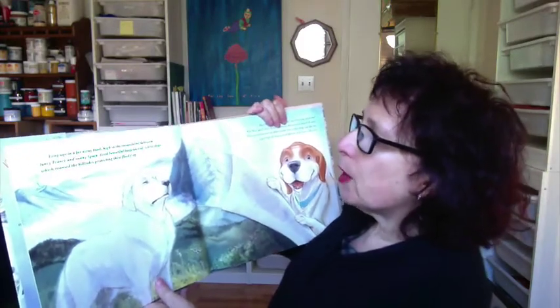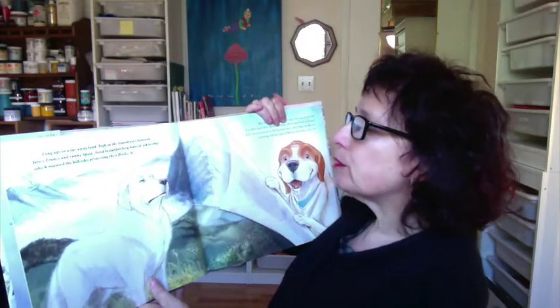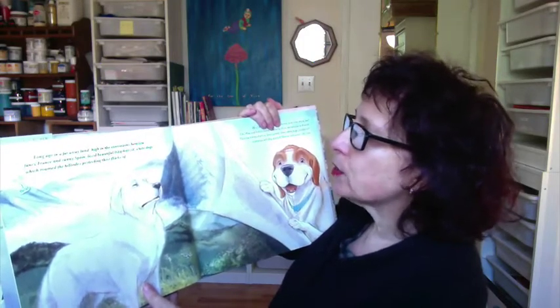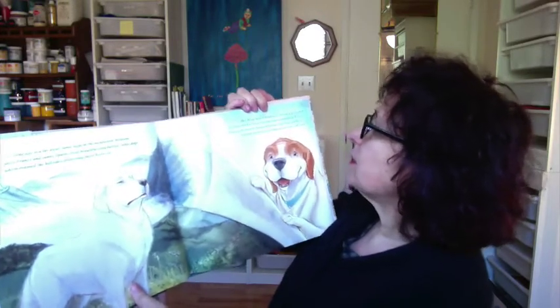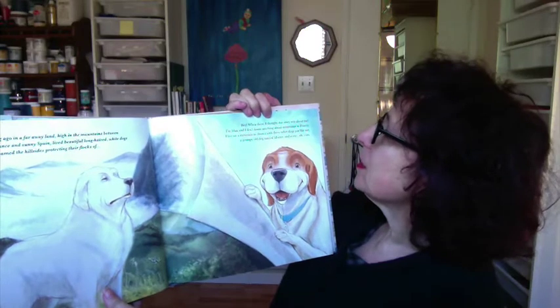I really like the illustrations, and I like the writing too. One of the things I like about the writing is that thing called voice. I know sometimes it's hard to pin down what is voice, but listen to this: 'Long ago, in a faraway land, high in the mountains between fancy France and sunny Spain, lived beautiful long-haired white dogs which roamed the hillsides, protecting their flocks of...' 'Hey, whoa there. I thought this story was about me. I'm Max, and I don't know anything about mountains in France. I live on a mountain in America with three other dogs, just like me — a grumpy old dog Murray, and some cats.'